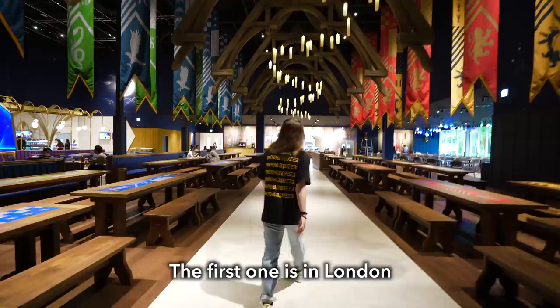We're here at the Harry Potter studio in Tokyo. This is actually the second location — the first one is in London and they've now opened one in Tokyo. We're here two days before the grand opening, so let's give you an exclusive look.